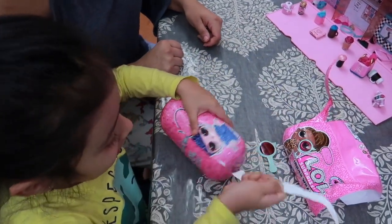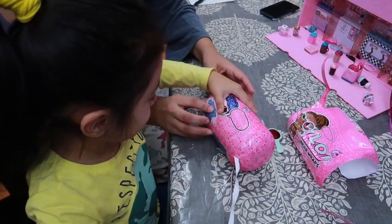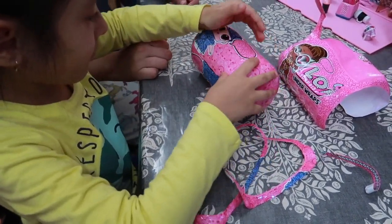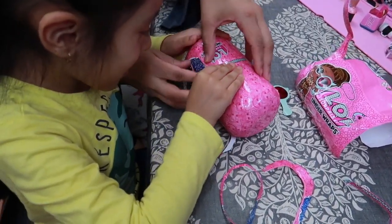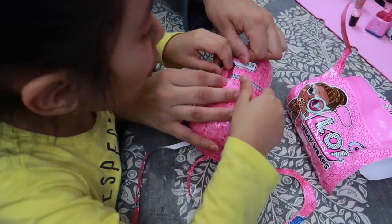Are you excited? Yeah! Oh, this LOL over here is beautiful — I hope we get this one this time. Almost there, almost there, almost there — try to open it. Here you go.